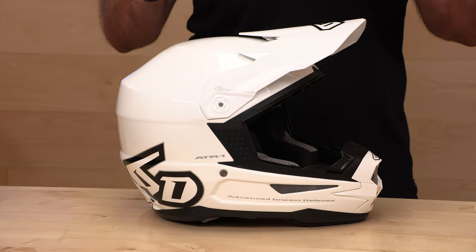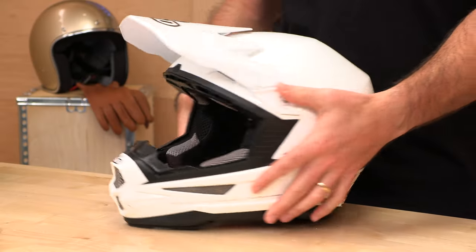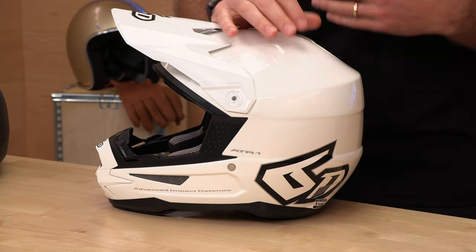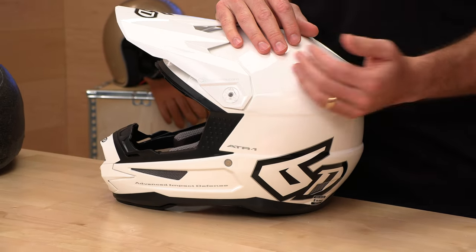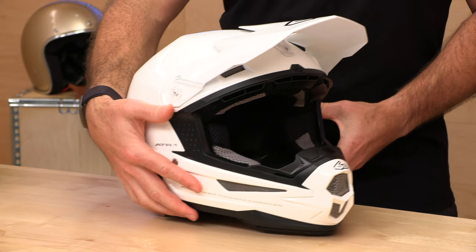Essentially, what they did is they updated helmet safety technology in a big way. Traditionally, you had a hard shell with an interior foam liner that was all one piece, and those worked pretty great in typical linear impacts, like straight-on hits. Unfortunately, that's not how most motorcycle accidents end up. Usually there's a lot of rotational energy, and what we've learned is that rotational energy is the number one cause of concussions in many motorcycle accidents and even worse injuries. So their goal was to decouple that outer shell from your head, and it turns out that gives you a lot better outcomes when it comes to how your gray matter holds up to an impact.